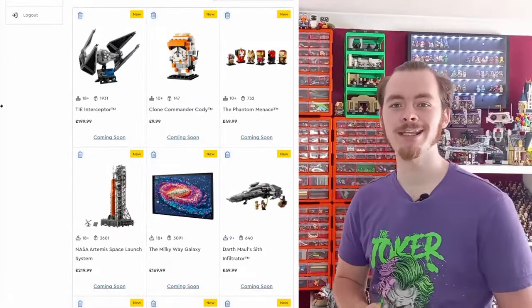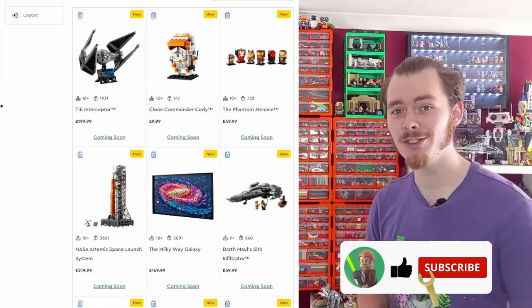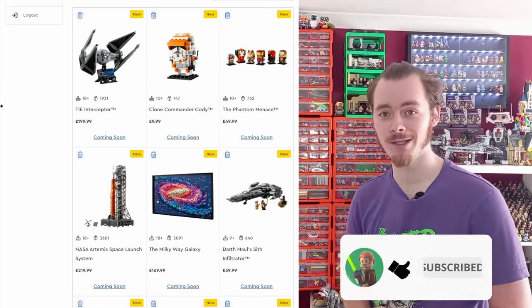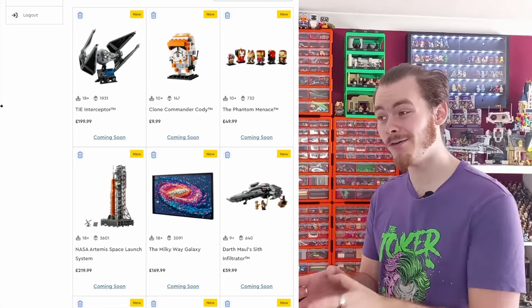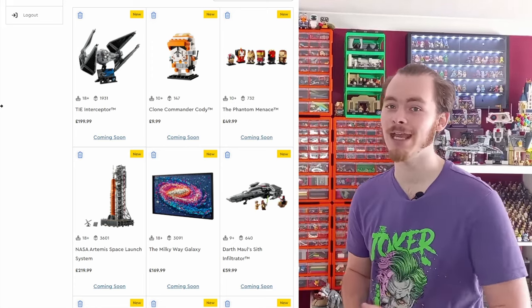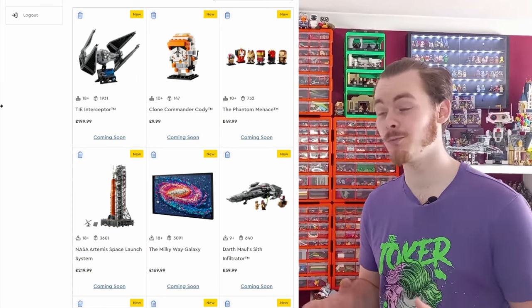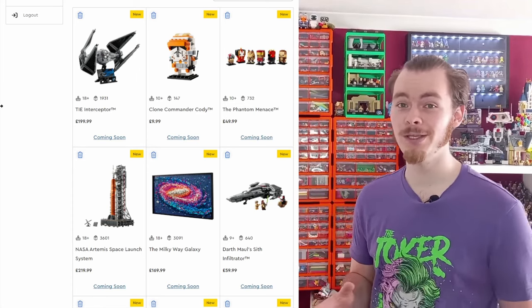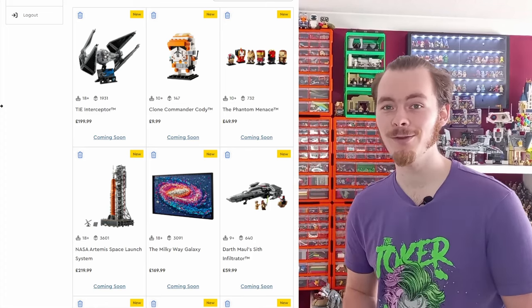That has been all the sets coming out today. Hopefully this video was helpful — if you did enjoy it, drop a like and subscribe for more LEGO content. Over on Instagram I'll do a ranking of these sets from best to worst, so head over if you're on the platform. My username is Master Moldy across pretty much everywhere. May the bricks be with you always.